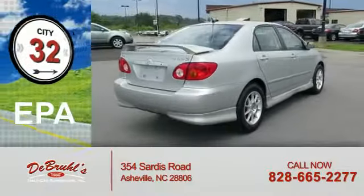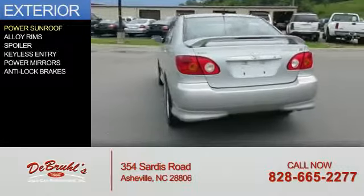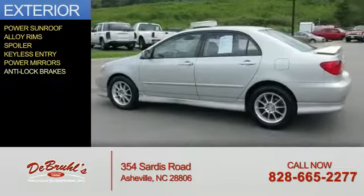Great fuel efficiency saves you money by requiring fewer trips to the gas station. The features include a power sunroof, alloy rims, a spoiler, keyless entry, power mirrors, and anti-lock brakes.